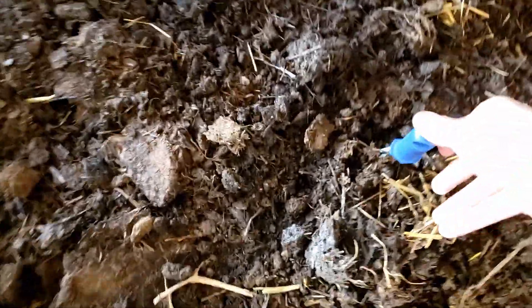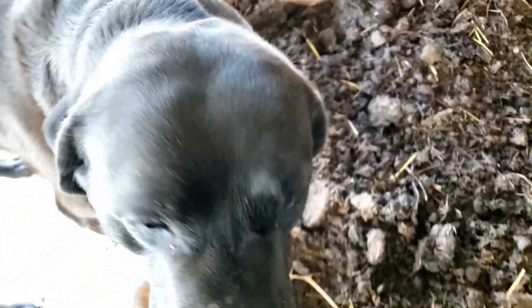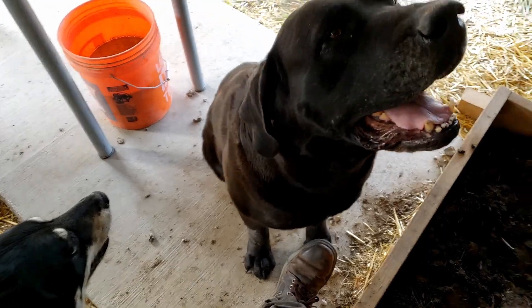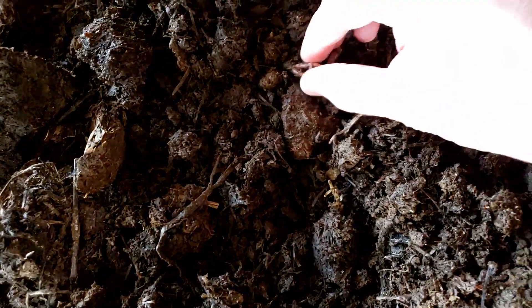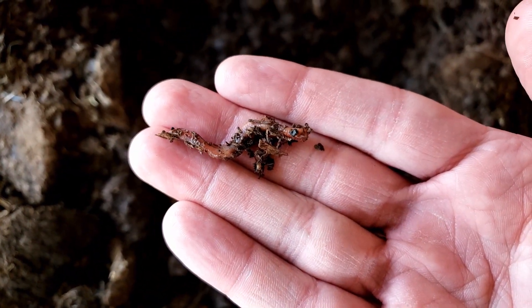Looks like there's some string from that stall stuff. Let's start digging around. Leave me alone, bud — just because I'm here doesn't mean I have to pet you. Alright, so far I'm not seeing any worms. Oh wait, now I am. There's one. Let's grab it. He's alive.